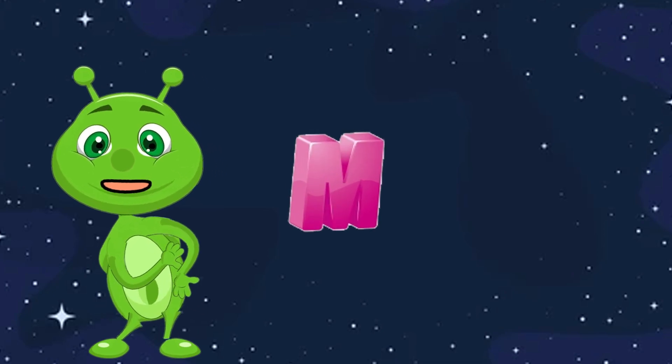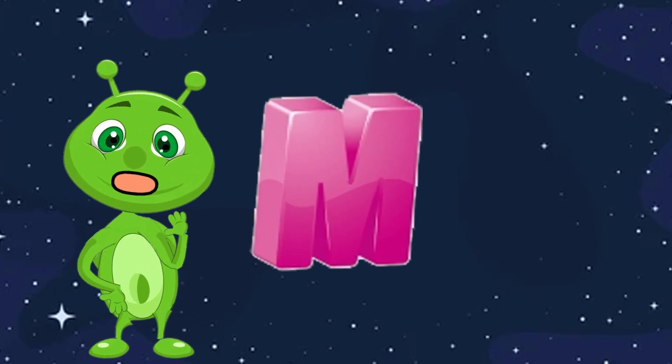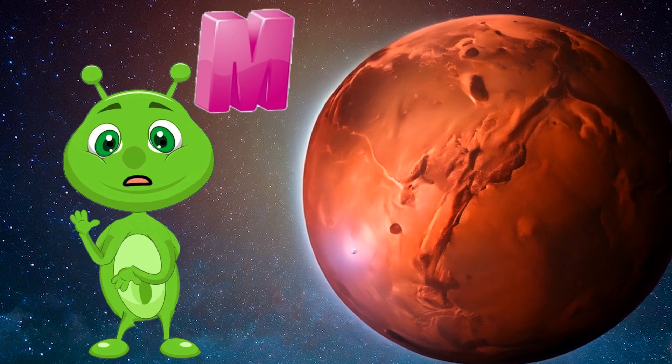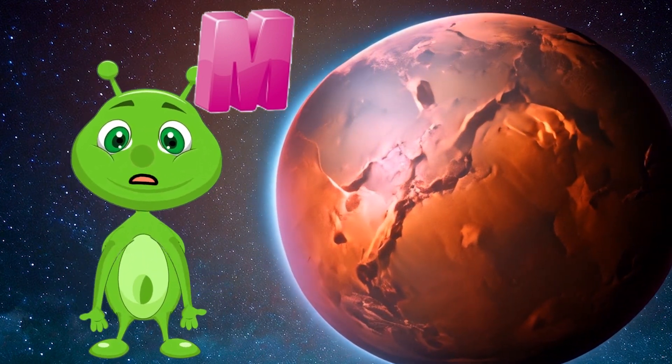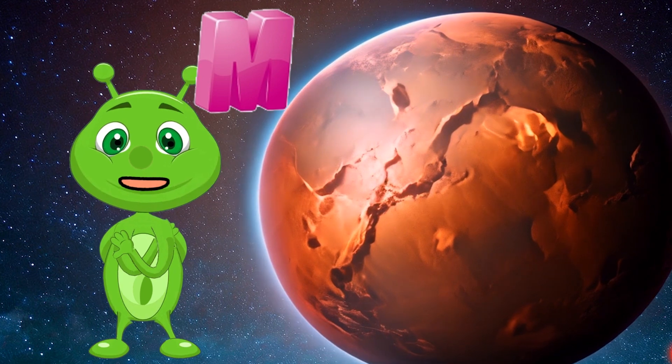M is for Mars. Mars is the fourth planet from the sun and is known as the red planet because of its rusty color. Scientists think Mars may have once had liquid water and could support life.